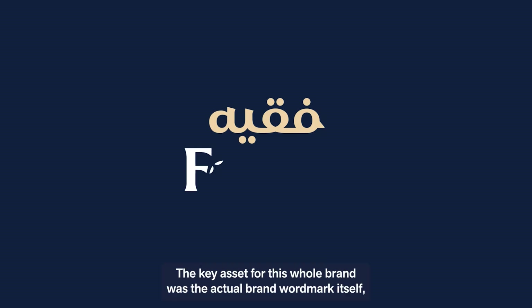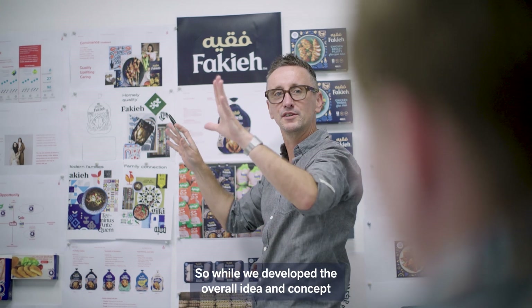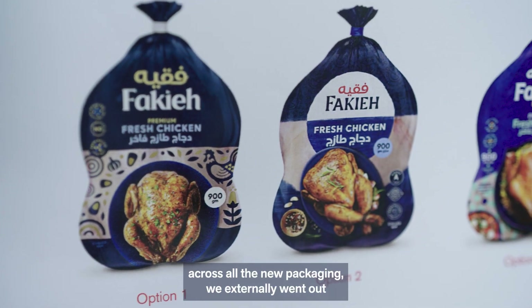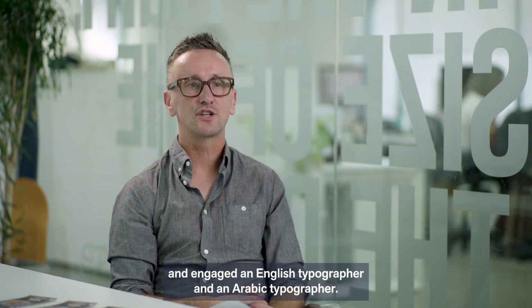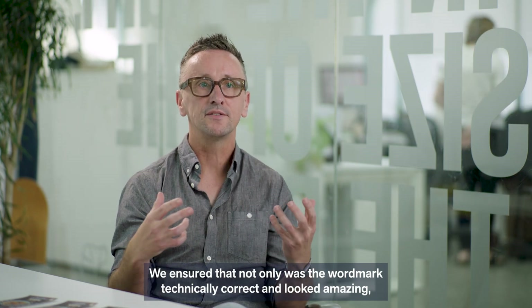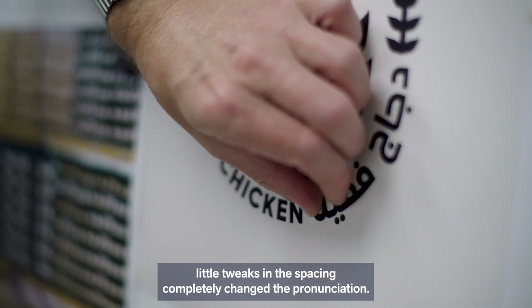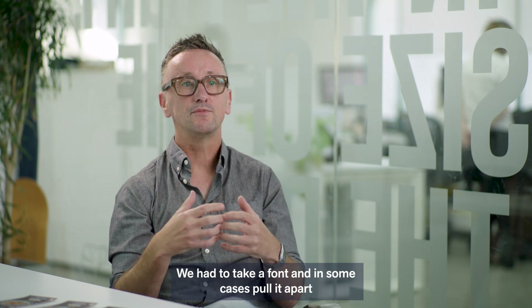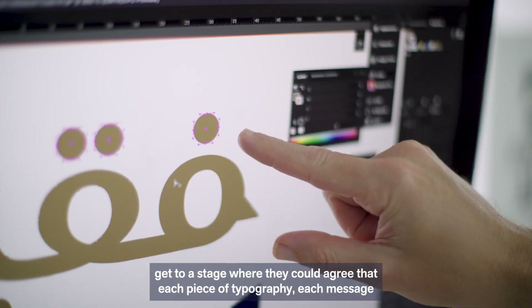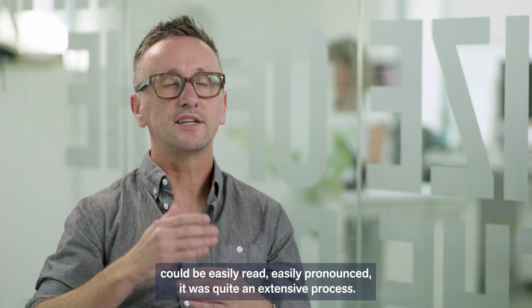It started to tell a really different story. The key asset for this whole brand was the actual brand wordmark itself, which was also dual language. So while we developed the overall idea, concept and layout of this new wordmark — which would take pride of place across all the new packaging — we externally engaged an English typographer and an Arabic typographer. We ensured that not only was the wordmark technically correct and looked amazing, but also that the Arabic section was authentic. We quickly found that little tweaks in the spacing completely changed the pronunciation. We had to take a font, pull it apart, manually change some letter forms, and pull it back together to reach a stage where each piece of typography, each message, could be easily read and easily pronounced. It was quite an extensive process.